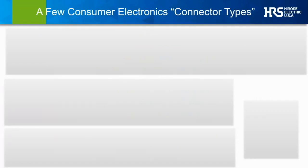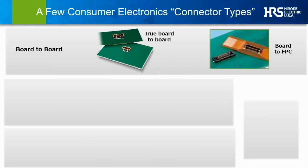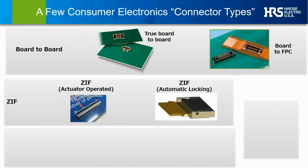Before moving on, a quick clarification on the types of solutions we'll be talking about. Board-to-board, or B2B, is used to describe not only a true board-to-board interface, but today in consumer electronics it's probably more likely to be utilized as a board-to-flexible printed circuit cable, or FPC solution, which is surface-mounted just like a printed circuit board. Another major category are ZIFs, or Zero Insertion Force Connectors, which typically include a mechanical actuator or lever to compress and hold a mated cable in place, or some novel new designs which automatically close and lock.